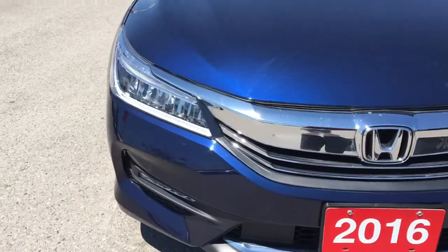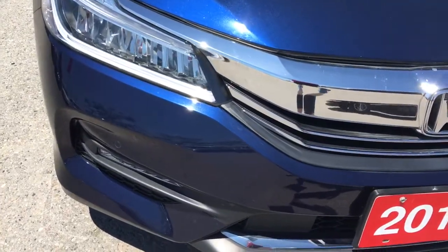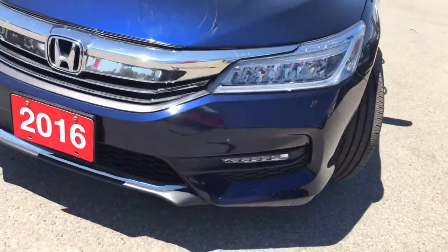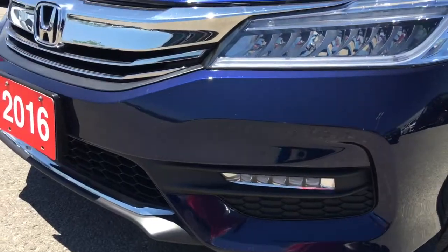Up front here we're equipped with LED daytime running lights, LED headlights with auto on and off, auto high beams, and LED fog lights, so you'll have no issues lighting your way.